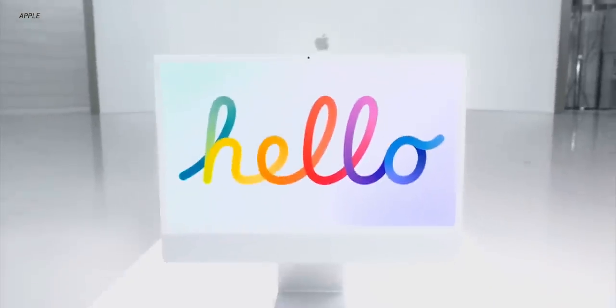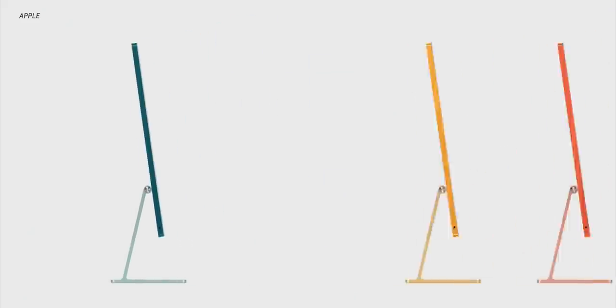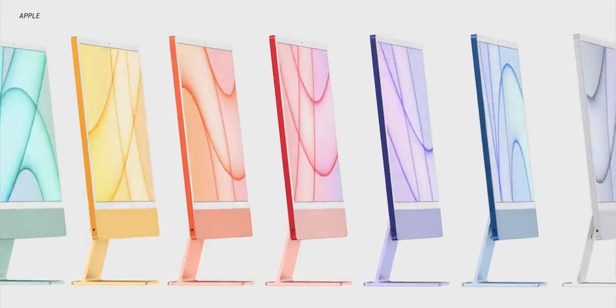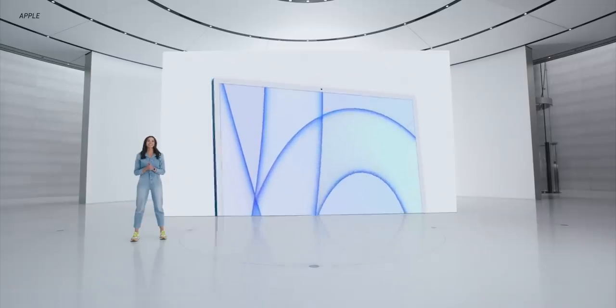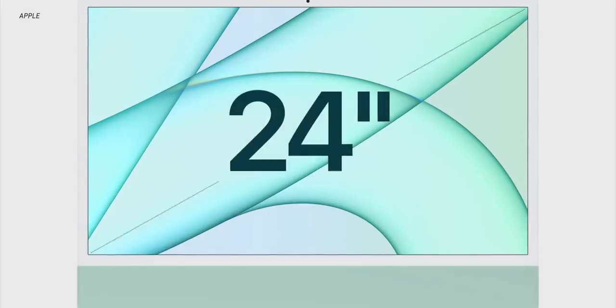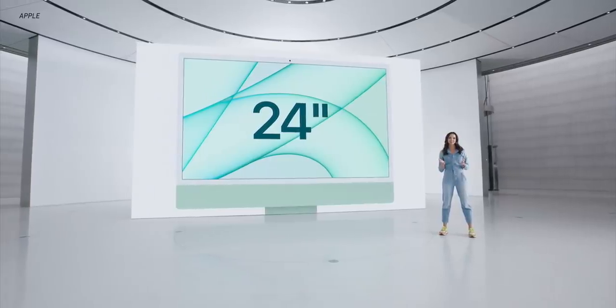One of the most striking things about the iMac is the new colors, which I'll get back to in a minute, but also just the sheer size. Apple says the volume of this new iMac is 50% smaller than last generation — specifically the 21.5 inch. You can see just from this side profile, this iMac is much, much slimmer. You've got much slimmer bezels on the side of the display, and you've still got that chin at the bottom, which is a little surprising. You're also getting a larger display in a smaller footprint — about the same size as the current 21.5 inch iMac, but with a 24-inch display built in.